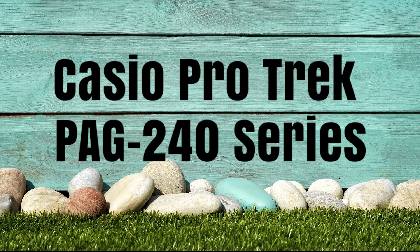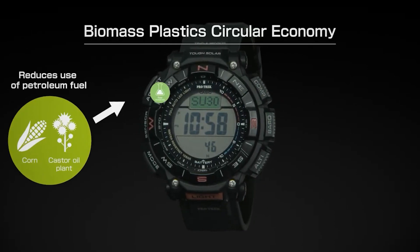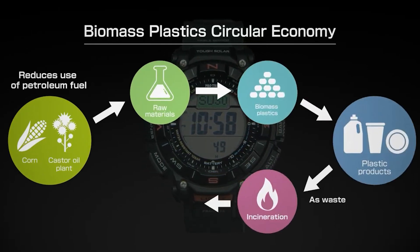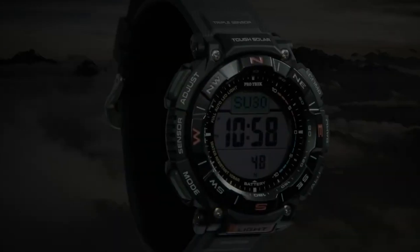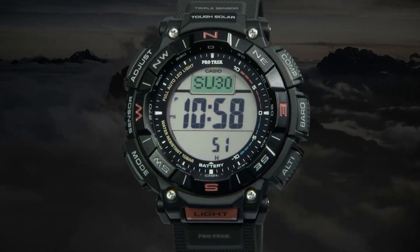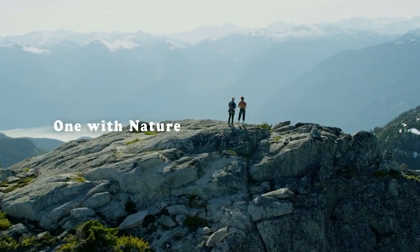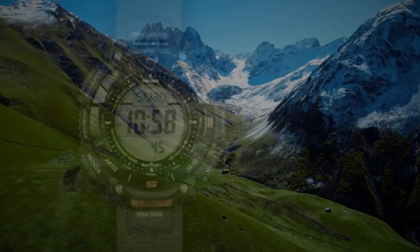This watch from Casio is part of their Pathfinder watch lineup, made for all the explorers who like to go on a hike, trek, or other similar activities. Casio Pro Trek PAG 240 comes with a solar cell built directly on the watch face, so whenever you are outside under the sun, the watch automatically charges itself. According to Casio, the watch can run up to 6 months without being exposed to sunlight, which is great for people who live in cloudy conditions.